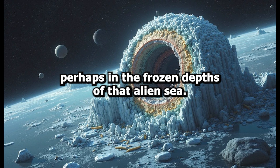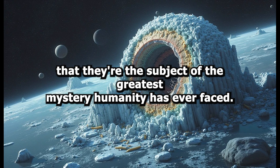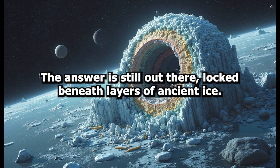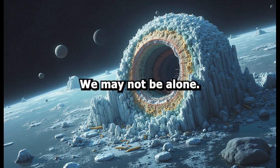Perhaps, in the frozen depths of that alien sea, simple organisms have been quietly evolving, unaware that they are the subject of the greatest mystery humanity has ever faced. So, could Saturn's moon Enceladus be brewing alien life? The answer is still out there, locked beneath layers of ancient ice. But for now, the signs point to one thrilling possibility: we may not be alone.